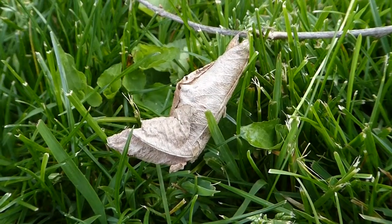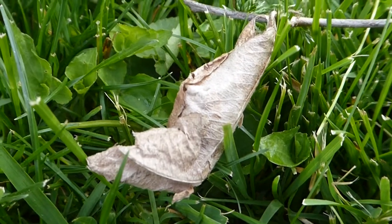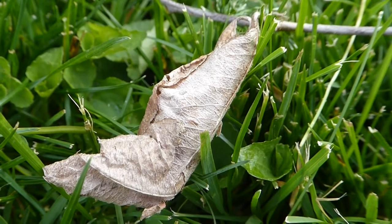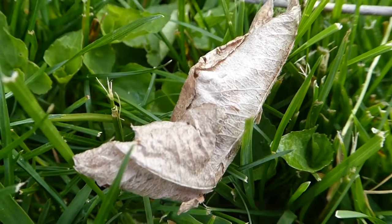Over here we have the cocoon that the moth emerged from. It's made of silk — not a continuous thread of silk, but it is silken, and it just hangs there all winter long. They have all the nutrients they need to make it through the winter from eating food plants in the spring and summer.